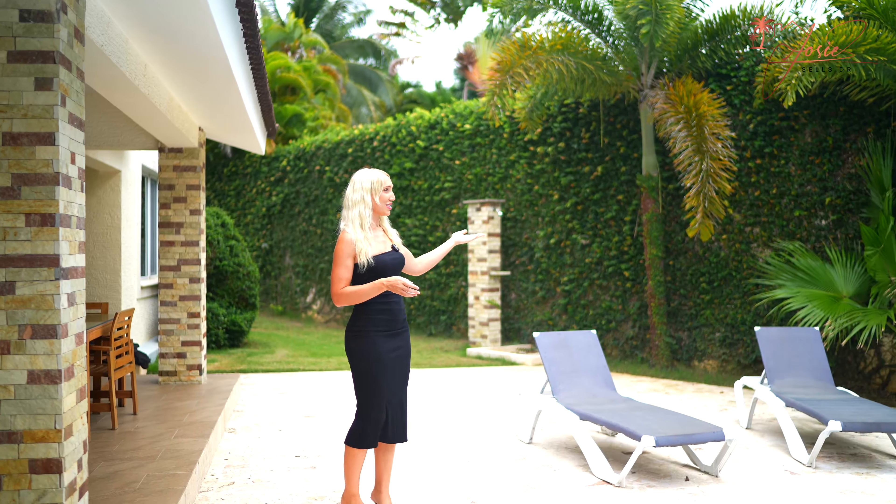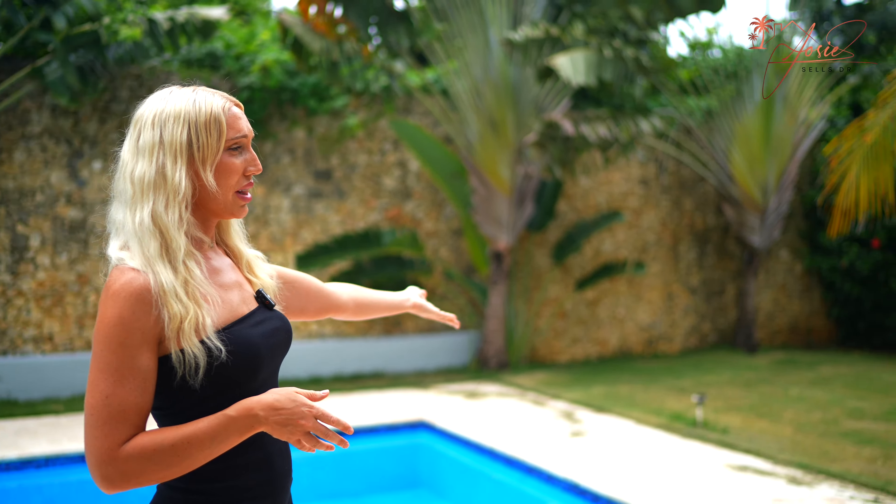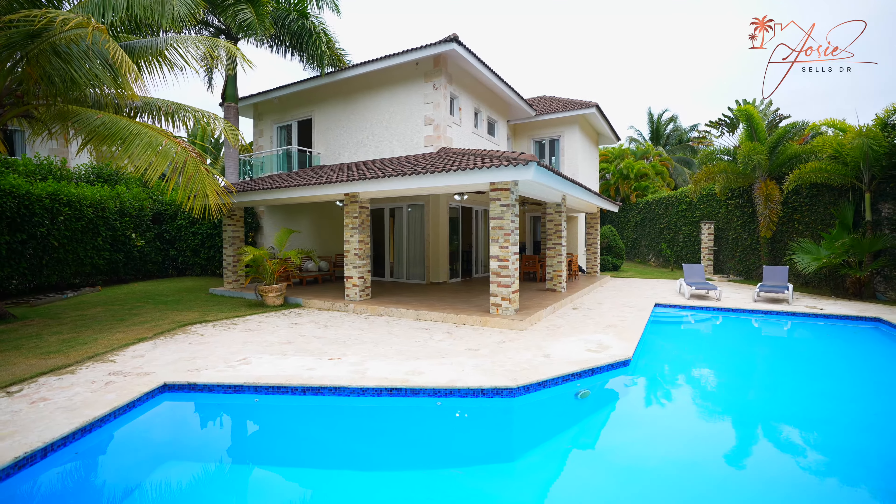There's a big L-shaped pool and so much privacy. These walls here are probably 20 feet tall. Coconut trees, mango trees, palm trees — so private, so beautiful. Lots of green space. If you have kids, you could put a trampoline here, you could put a park here. This house is built for a family.